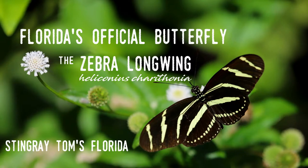Hello all and welcome to Stingray Toms, Florida, and another Take Five for Florida history. Today I'm continuing to cover Florida's official state symbols. So far I've discussed ones like the official bird, mammal, shell, and gem.